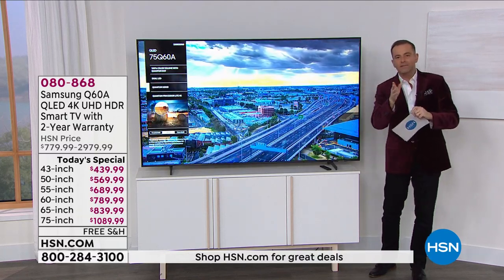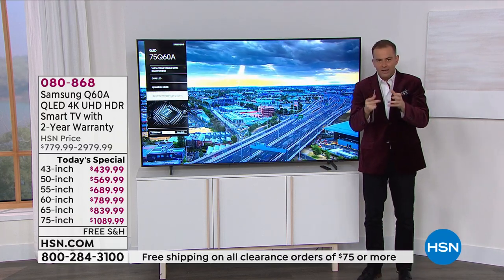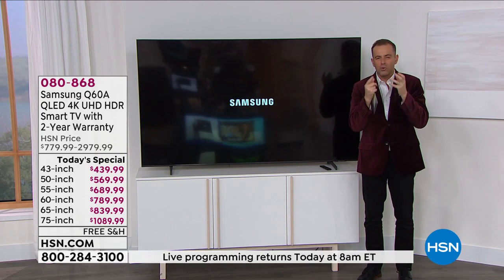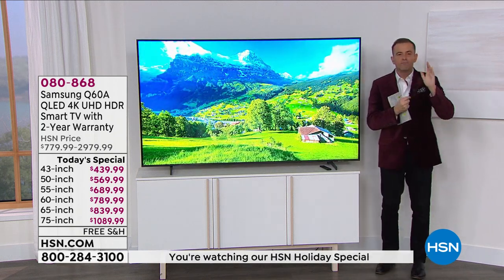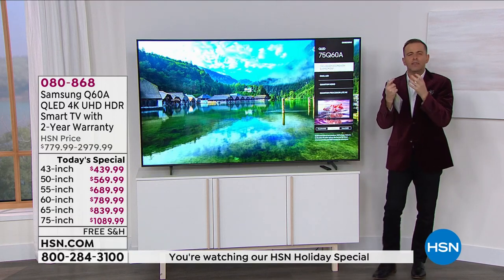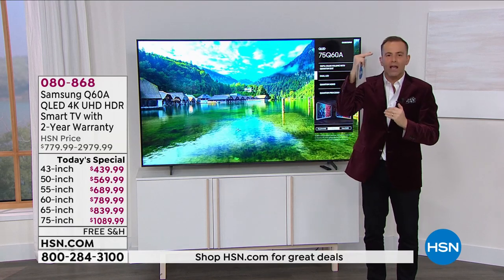Let's dive in for a moment regarding this color intensity that we're seeing — this quantum dot. You talked about QLED and how this is the top of the line. To the naked eye in daylight, artificial light, or in darkness, you see more vitality in the colors, more richness, more saturation. You can tell the upgrade is there.